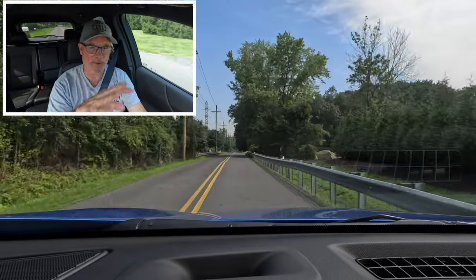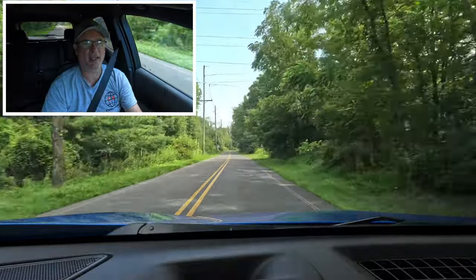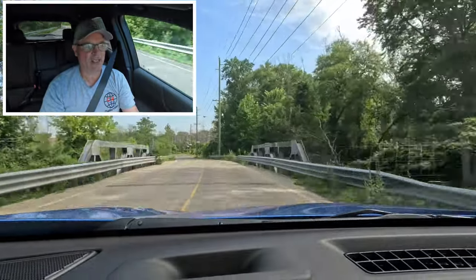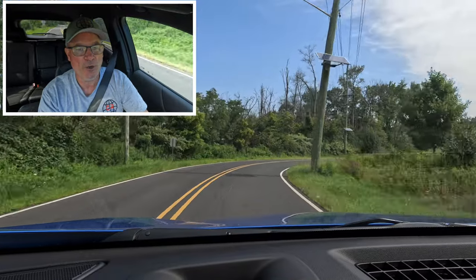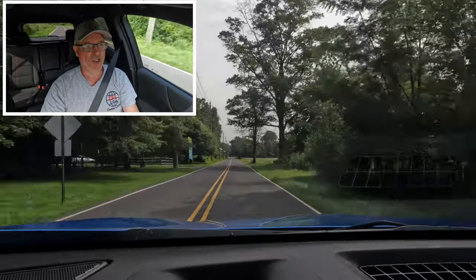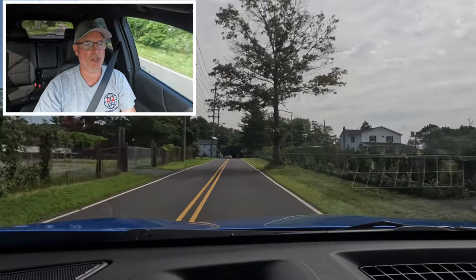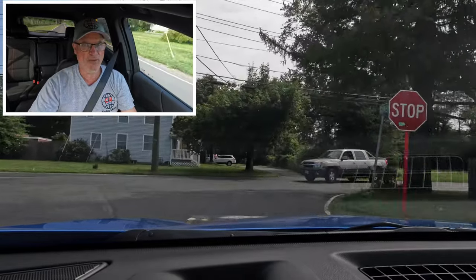Let me know your thoughts on this RS trim — should Chevy offer the 2.0-liter turbo in the Equinox RS to justify the price premium over the LT? Would you go with this Equinox RS, a different trim, or a different brand altogether? Let me know in the comments. A big thank you to Sioka Chevrolet of Princeton for allowing access to this 2024 Chevy Equinox RS front-wheel drive for review. Thanks for watching — if you enjoyed this video, please like, subscribe, and hit the notification bell so you never miss another video. See you next time!